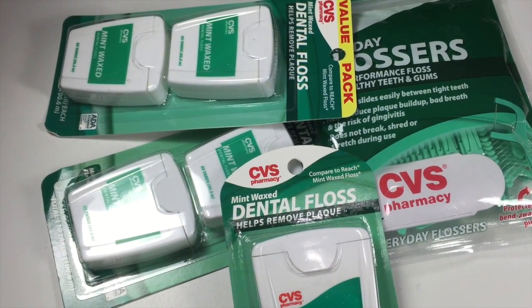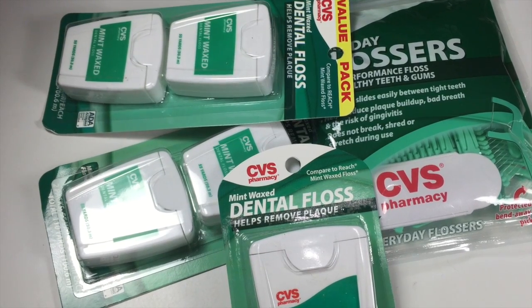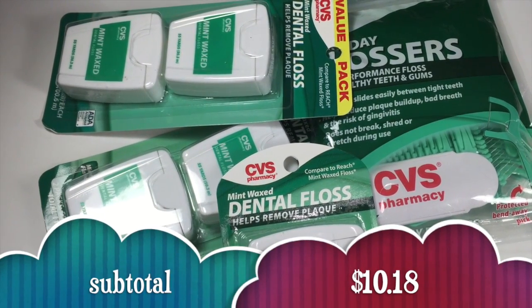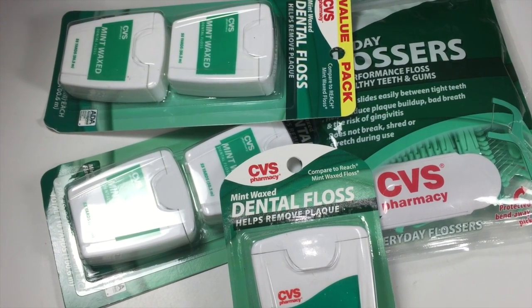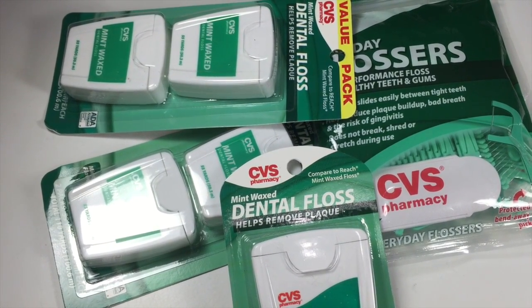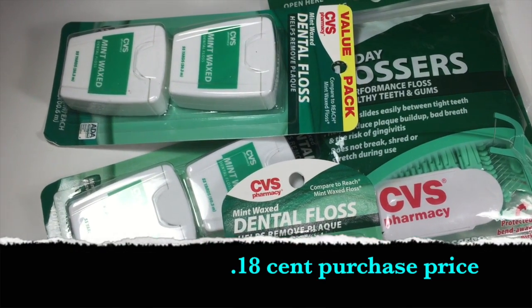The subtotal for all of these items before taxes was $10.18. I did pay the $10.18 and received back a $10 ECB, making the total purchase price just $0.18.